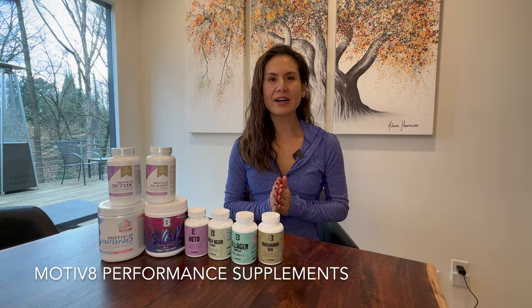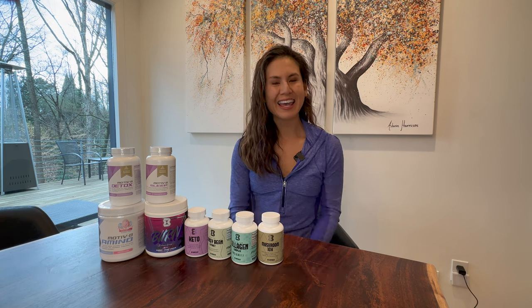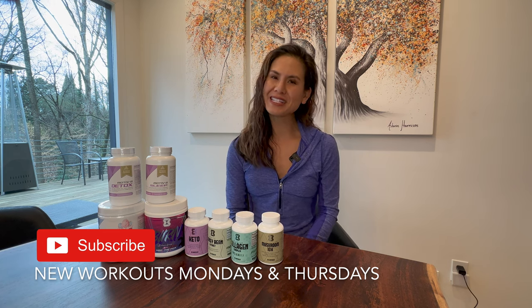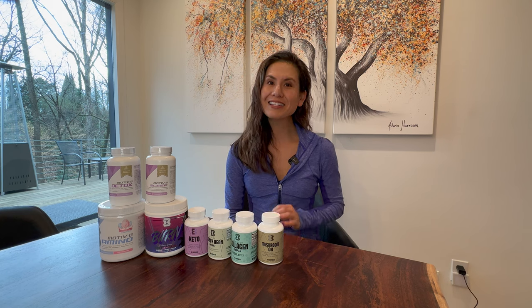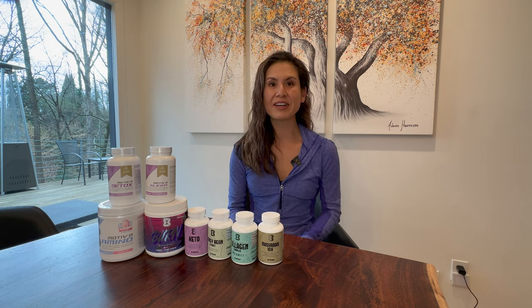I'm Allison, and for today's video I'm giving my honest review of the Motivate Performance Health Supplements. If you haven't done it yet, make sure to tap the subscribe button and the bell to stay notified with the latest fitness videos released every Mondays and Thursdays. If you follow me on Instagram, you know that I've been using the Motivate Supplements for the last couple years, and I can honestly say it's one of the best supplement lines that I've ever tried and actually stuck with.